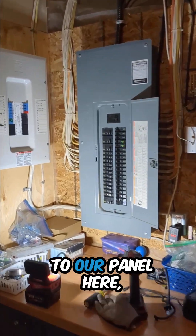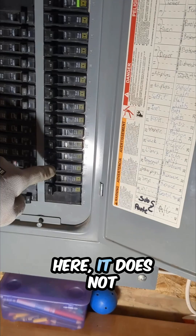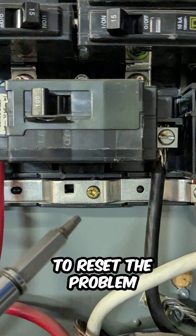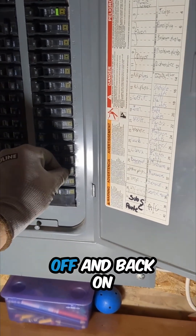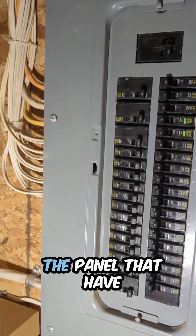When we come on site to our panel here, what the customer reports is that when the AC stops working, this furnace breaker here does not trip. However, he turns it off and back on again to reset the problem, and everything goes back on as intended. That is their solution — turning this furnace breaker off and back on again — and its position has not been tripped. There are no other breakers in the panel that have been tripped.